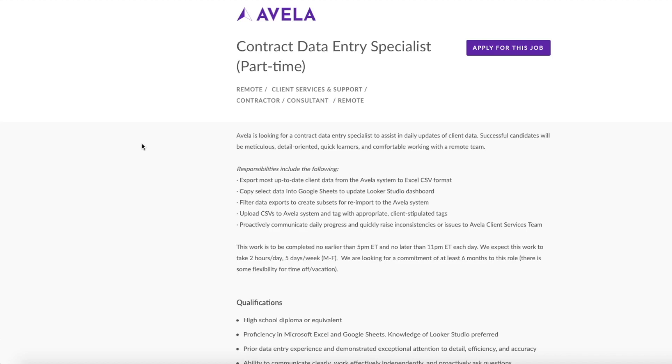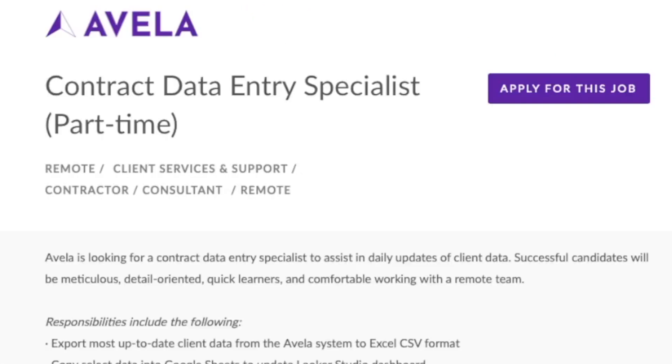Welcome back, my friends. This is Lindsay, and I am back with another daily work from home job lead for you. This one is for those of you who maybe already have a full-time job and you're just looking for a part-time job to work a few hours in the evening after your full-time job, just to make a little bit of extra money. The company Avela is hiring a contract data entry specialist, and this is part-time remote for the United States only.